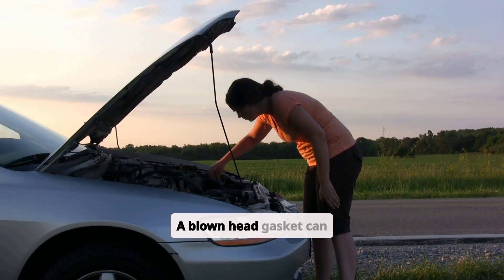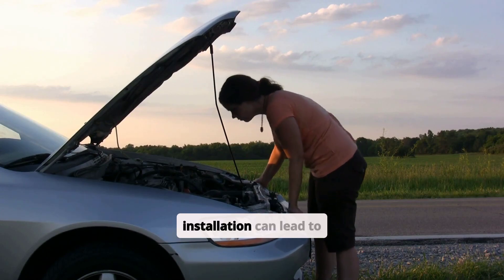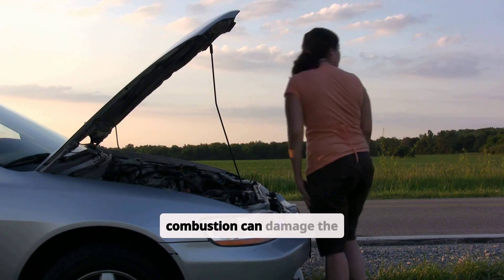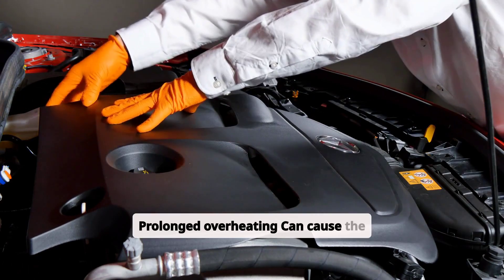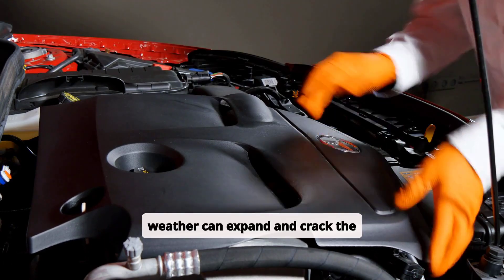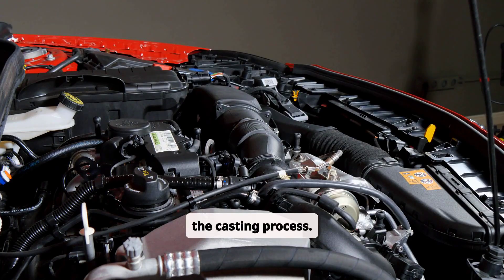A blown head gasket can be caused by excessive heat leading the gasket to warp or fail, incorrect torque specifications during installation, degradation of the gasket material over time, or abnormal combustion. On the other hand, a cracked block can result from prolonged overheating, coolant freezing in extremely cold weather, accidents or debris impact, or rarely, flaws in the casting process.